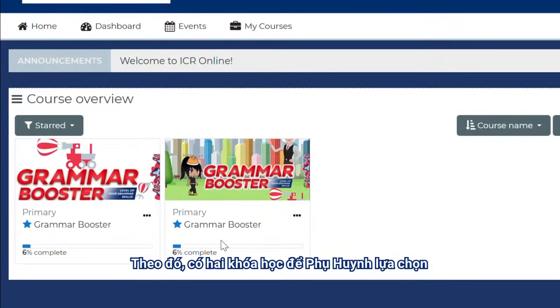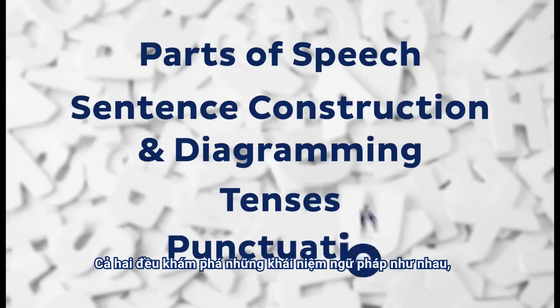With this in mind, there are two courses to choose from. Both courses explore the same grammatical concepts,